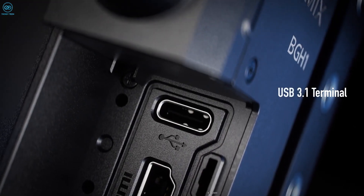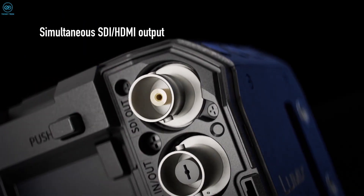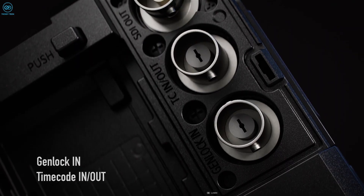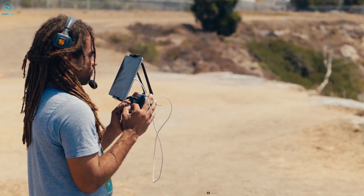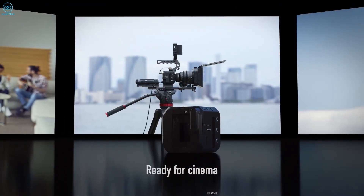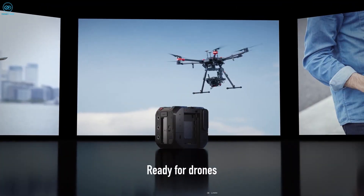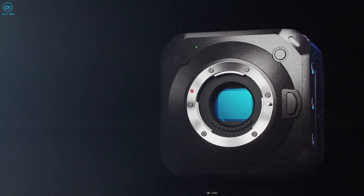It has multiple outputs like USB-C 3.1, Type-C 3G, SDI, HDMI Type-A terminal, and GenLock in time code in and out functions for multi-angle synchronized video recording. The Lumix BGH1 is suitable for both professional filmmakers and beginners, and it can help inspire creativity and take your work to the next level.